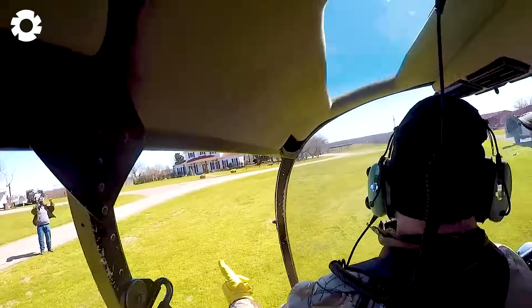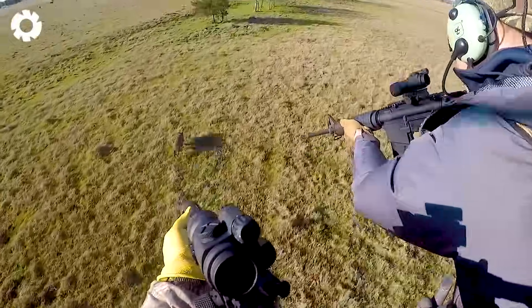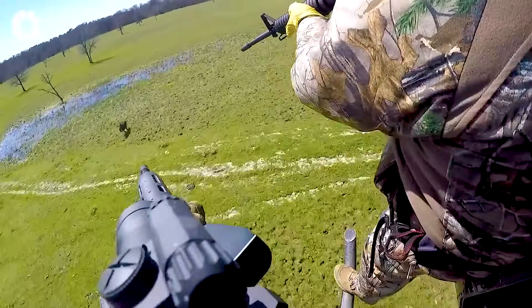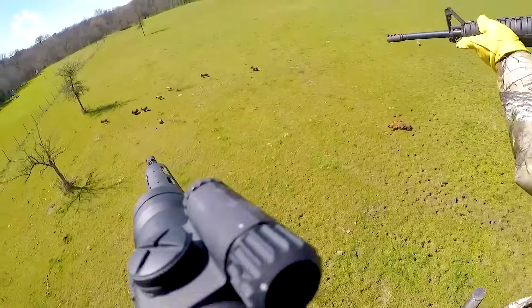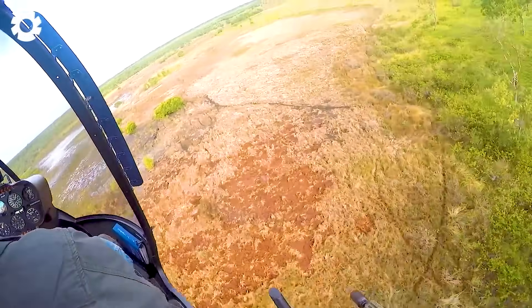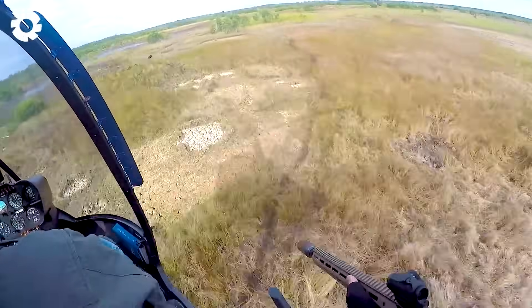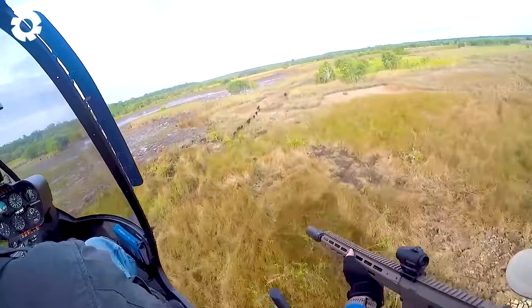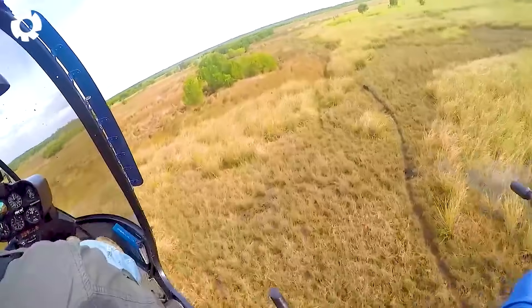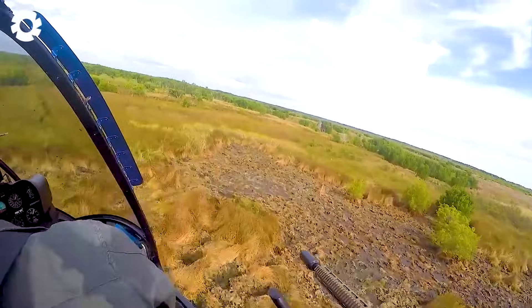Hunting wild boars from helicopters is an effective method for quickly observing and eliminating entire herds; however, this approach faces criticism regarding its humane aspects. In Japan, the wild boar population has risen to 1 million, causing agricultural damage of about $170 million annually, making hunting a necessary measure to control wildlife numbers and maintain a healthy ecosystem.